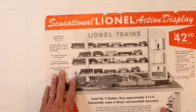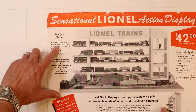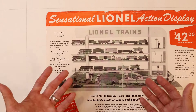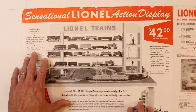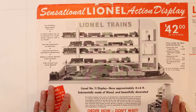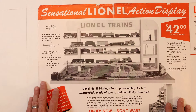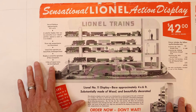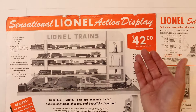So let's see the parameters of this display. The size of the platform is approximately four foot by six foot. It's a colorful display that can be used either in an island position, against a wall, or in a window, giving a lot of usefulness to interested dealers. Three side compartments are illuminated, and the Lionel train operates on a beautifully landscaped base. The display is wired for operation — all four accessories and five sets of Lionel trains can be displayed, with one running.